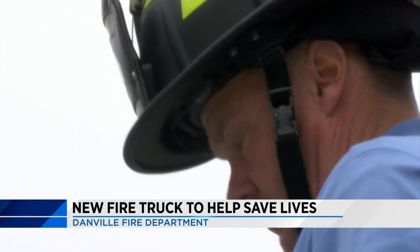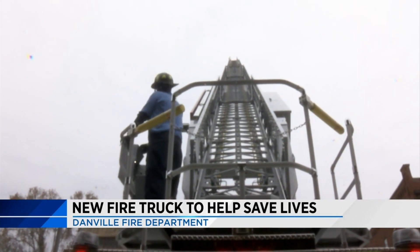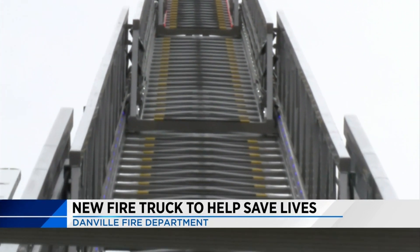Danville firefighter Tony Mills has been with the department for 14 years and is looking forward to training on the new truck. This is the first truck we've had with the rear steer, so that's going to be different in getting to feel how that handles. It's excellent to have a fire department that sees what you need and then goes after it and tries to get you the tools to get the job done.